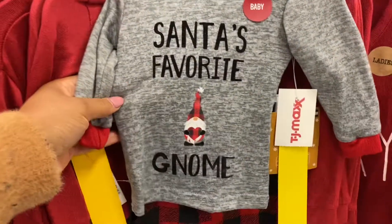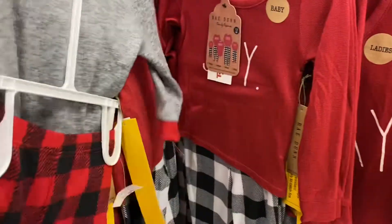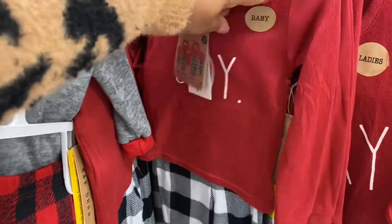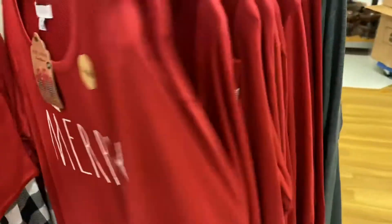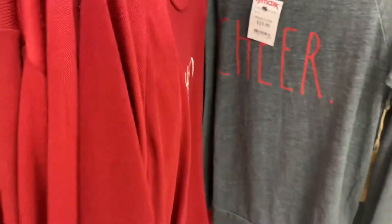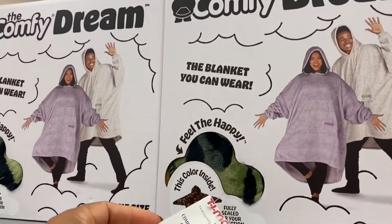Oh, Santa's Favorite Gnome — that's cute, $10. And this one says Joy, that's the baby one. We saw the moose last time. And there's a gray one that says Cheer. Oh, look at this — the Comfy Dream, the blanket you can wear, for $30.